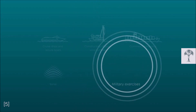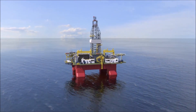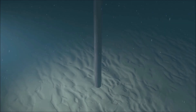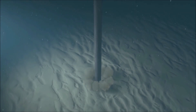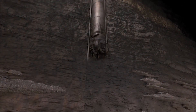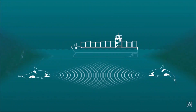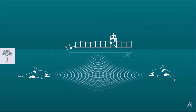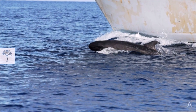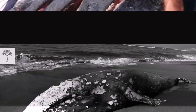Human-generated ocean noise, particularly from shipping, military sonar and offshore construction, can significantly disrupt the underwater acoustic environment and pose a substantial threat to whales' communication and behavior. This noise pollution can interfere with the ability of whales to effectively communicate, navigate and locate prey, leading to potential disorientation, increased stress levels and difficulty in finding food. The cumulative impact of prolonged exposure to these anthropogenic sounds can have detrimental effects on the overall health and well-being of whale populations, highlighting the urgent need to review our ways of impacting the marine environment.